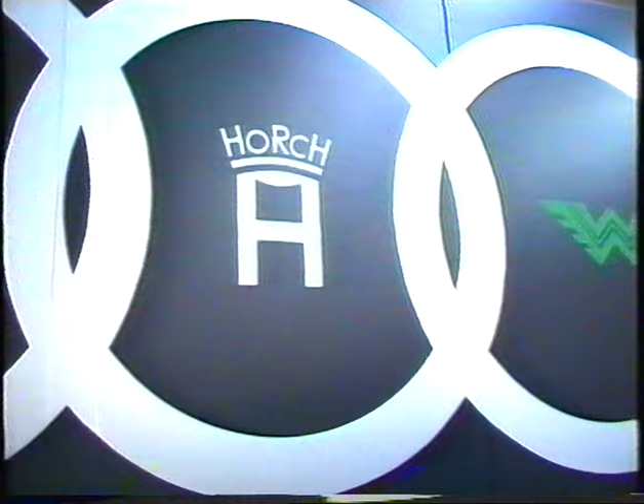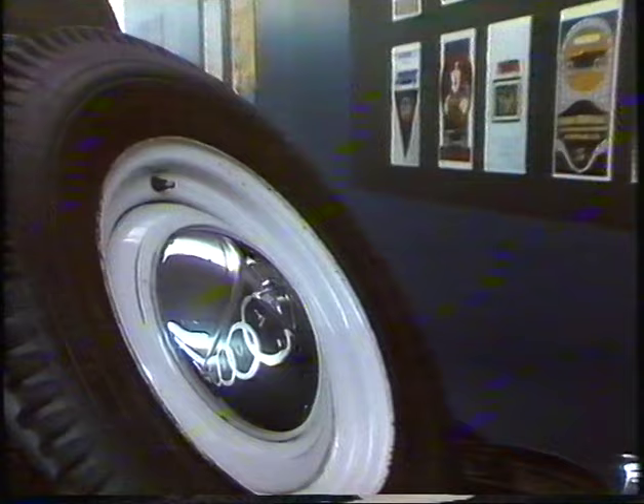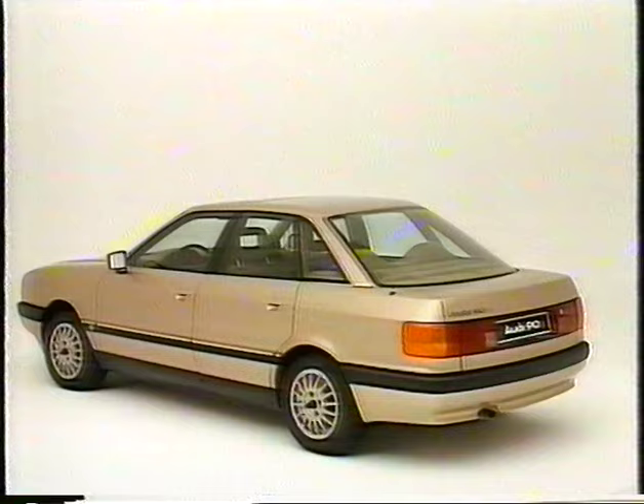The marks — Wanderer, Horch, DKW and Audi — lived on in the Auto Union. Innovative engineering and elegant styling have always been the outstanding features of the Audi mark, and the new Audi 90 is another milestone in this development.